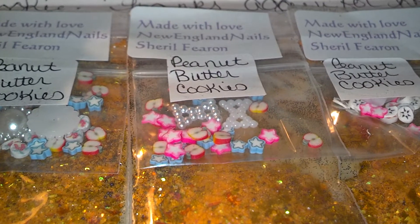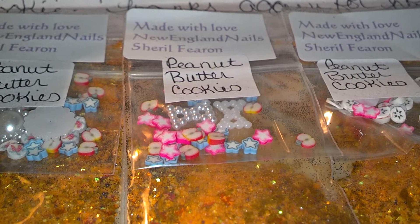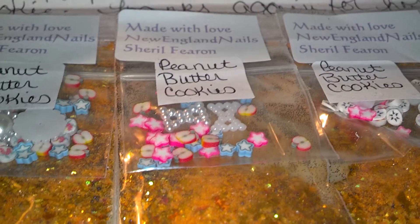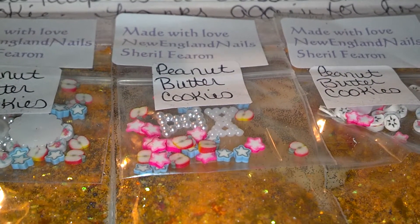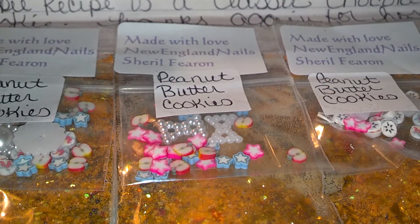Hi everyone, this is another reveal for my swap — this will be the last one for this weekend. The two that I have is mother and daughter: New England Nails and her daughter Caitlin. Welcome to YouTube and the world of glitter swaps! Thank you for letting me join.